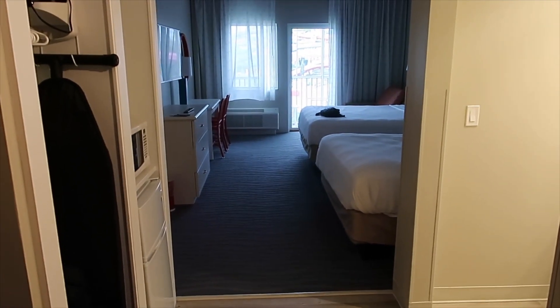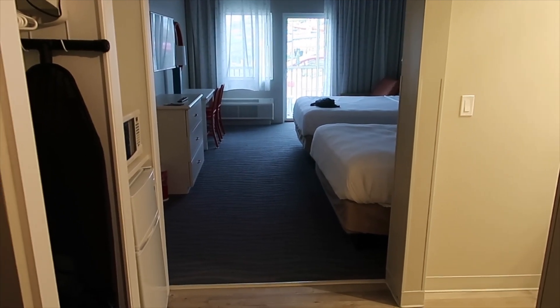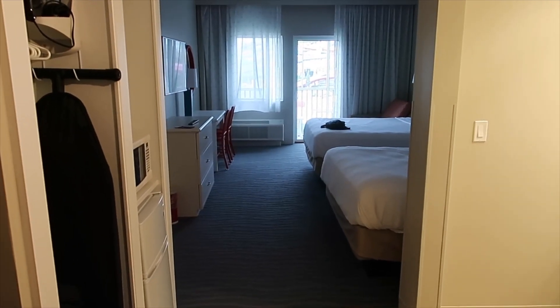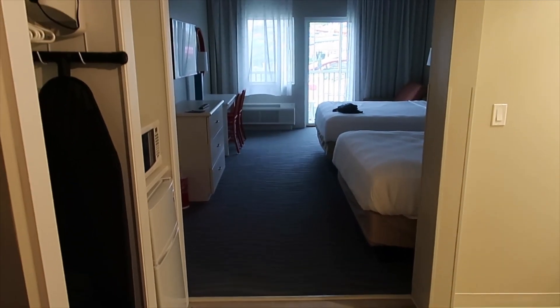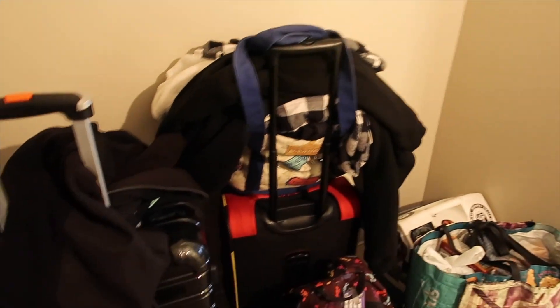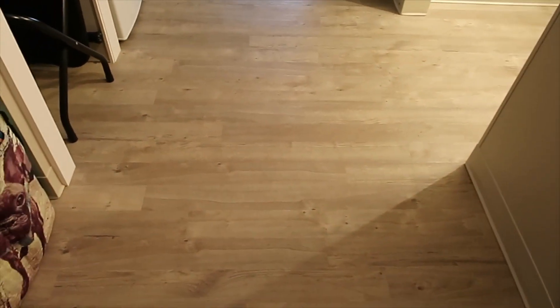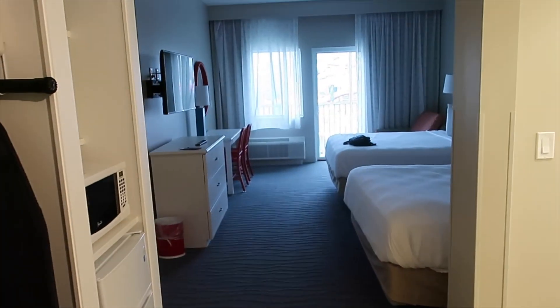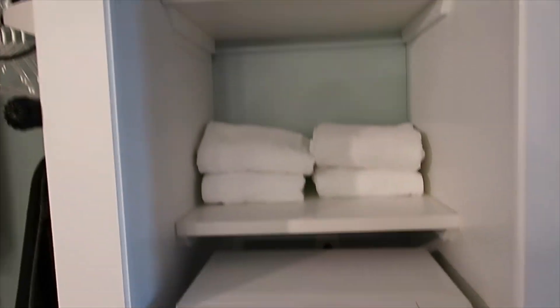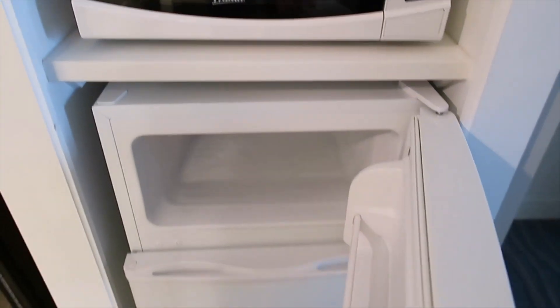The last two room tours we did were in the queen bed with queen sofa room, which we really love, but we wanted to try something different. The price is really cheap due to the weekends they're offering, and we're pass holders too. For season pass holders I think we paid about a hundred dollars a night - really cheap. When you walk in there's nice fake wood laminate floors, you can smell it's still new. There's a little closet area with regular hangers, a newer safe with a newer computer, and a fridge with a freezer.